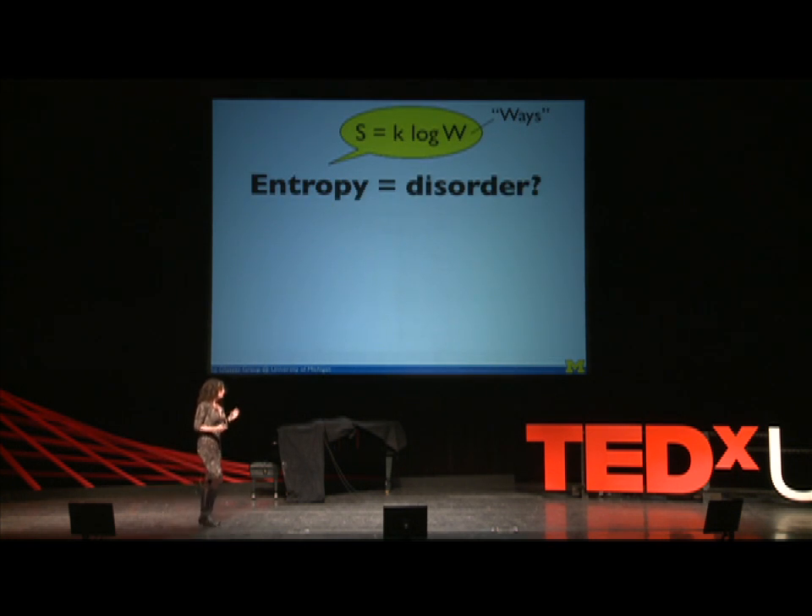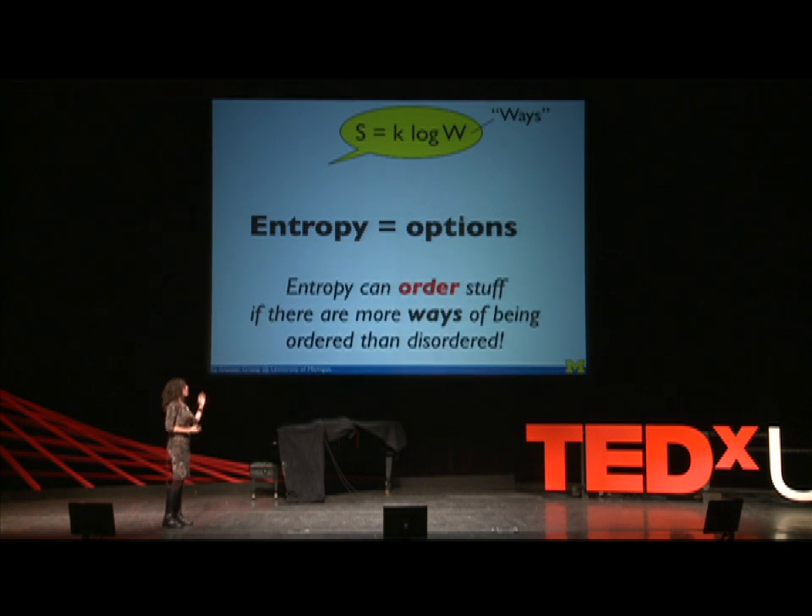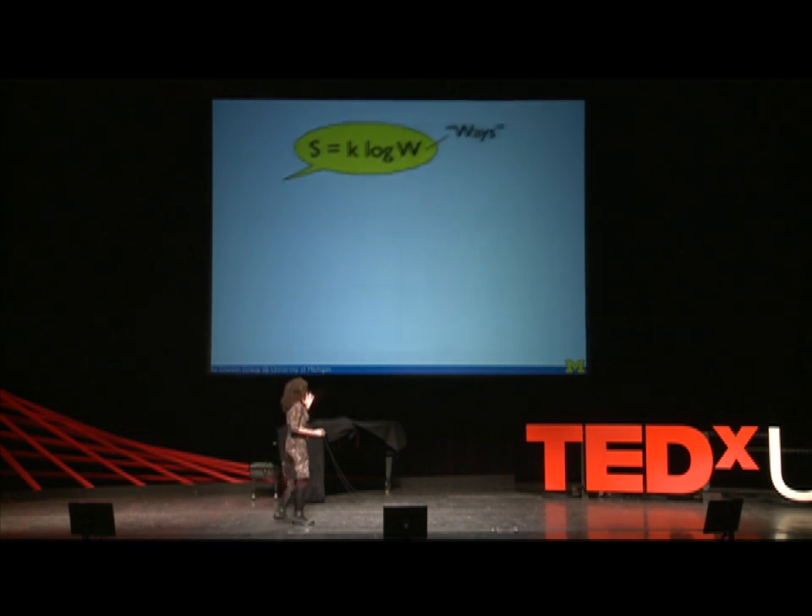It's exactly this example of oxygen molecules preferring to be randomly distributed throughout this room that contributes to our everyday or colloquial notion that entropy is synonymous with disorder. But that's only sometimes correct. And if you get one thing out of this talk today, it's that instead of thinking of entropy as being disorder, we should be thinking of entropy as being synonymous with options. Entropy is about ways of arranging stuff. And that's important because entropy can order stuff if there are more ways of being ordered than being disordered. That may sound counterintuitive to many of you, but let me give you some examples.